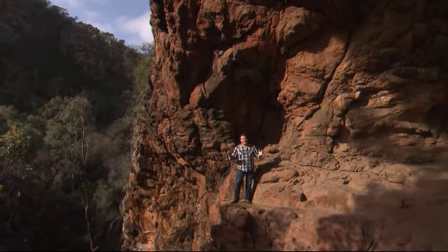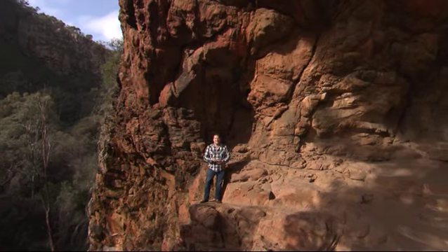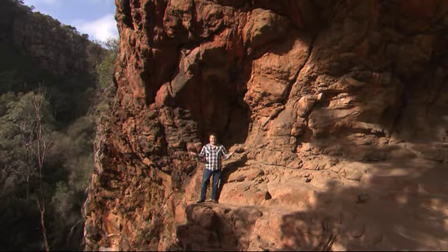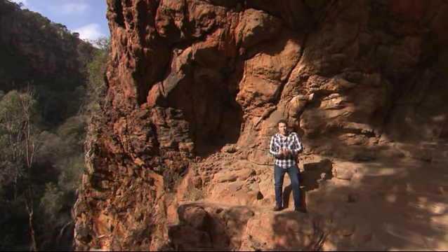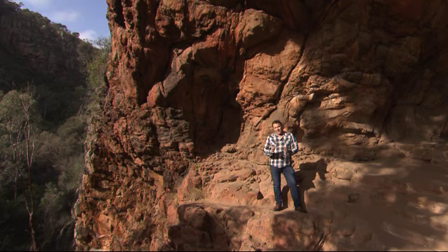Where do you think we are right now? Have a guess. Flinders Ranges? Narrow Court down near the caves? You'd all be wrong unless you said Morialta Falls, which incidentally is only minutes from the CBD. Can you believe we have this basically on our doorstep? We love to find things for you to do that are either free or really cheap. We've got a huge show — I'll show you what's coming up here in Morialta shortly.